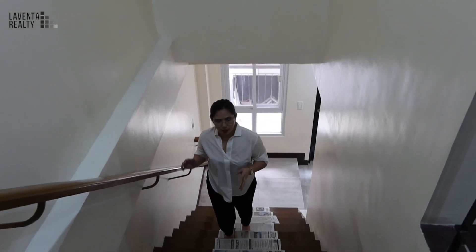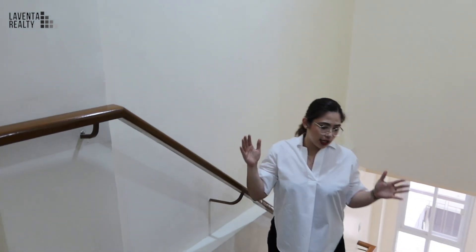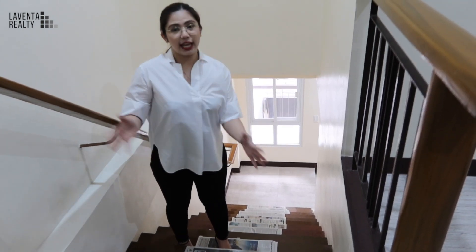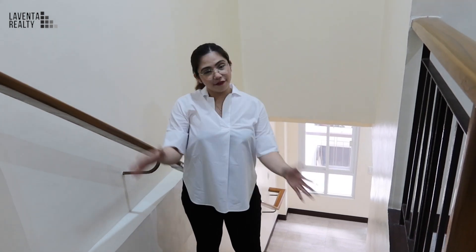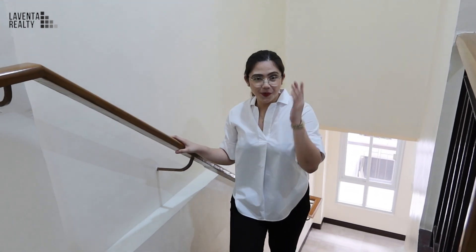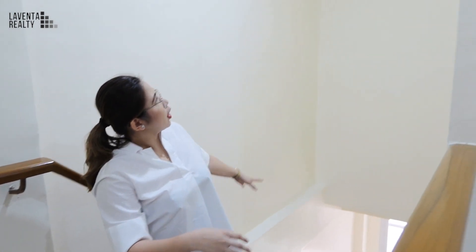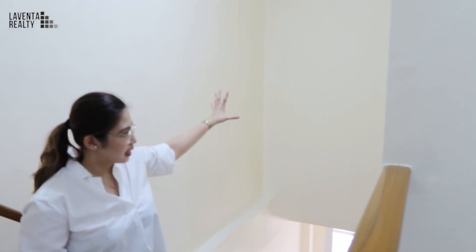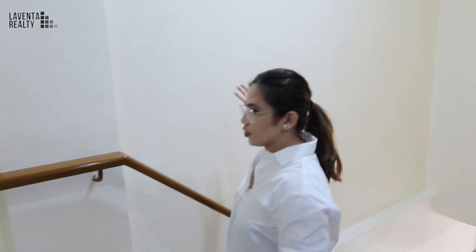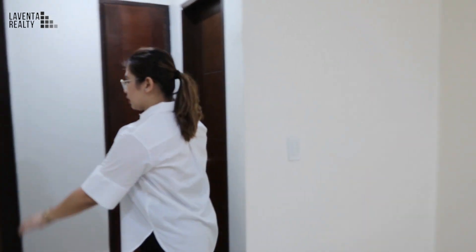Let's move on to the third and last level of this property. As you can see, this house has a straightforward staircase — just a few steps and you can reach the next level. It's a high ceiling, so you can also put some paintings here — your portraits, family portraits, wedding portraits, and all. This floor has three bedrooms.